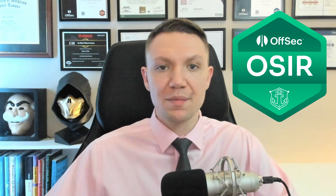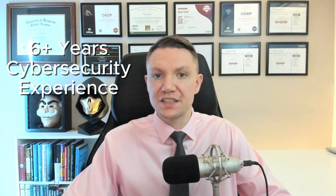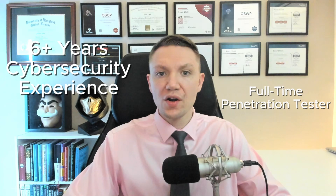Hi, my name is Kaiser Clark. I've been in the cybersecurity field for over six years and I currently work as a full-time penetration tester, also known as an ethical hacker. I'm here to help you grow your hacking and cybersecurity knowledge. This video is not sponsored — I create these certification overview videos to keep you informed about new certifications and to help you make informed career decisions.